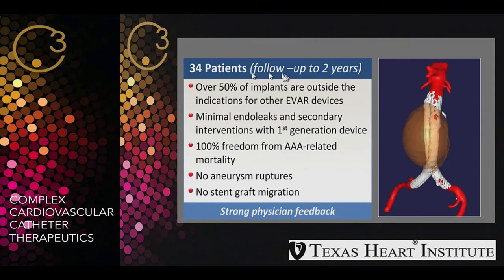There is a trial of 34 patients with two-year follow-up. Overall, 50% of implants are outside the indication of other regular EVAR devices. There were minimal endoleaks and secondary interventions with the first-generation device, 100% freedom from AAA-related mortality, no aneurysmal rupture, and no stent graft migration.